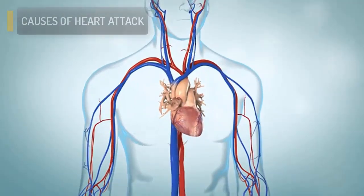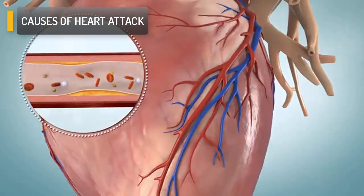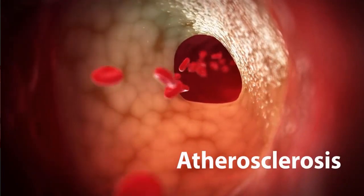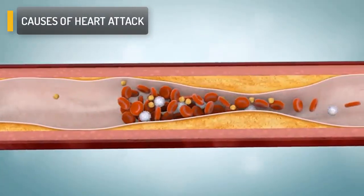Heart attacks are usually caused by coronary artery disease. Coronary artery disease causes plaque to build up in the walls of the arteries of your heart. This plaque buildup is called atherosclerosis and it happens over a long period of time. Plaque is made up of fat, cholesterol, and other substances in your blood.